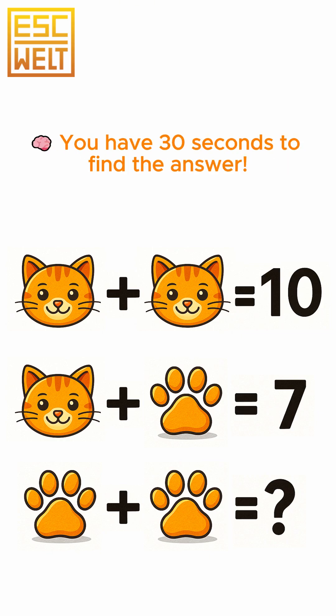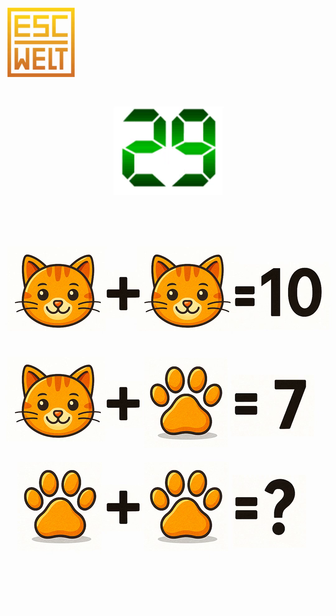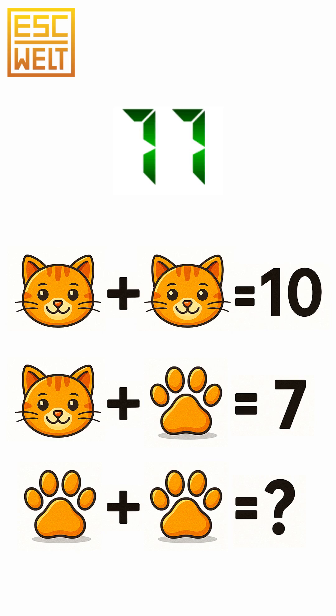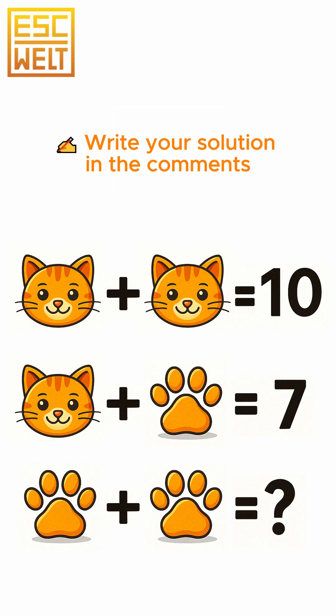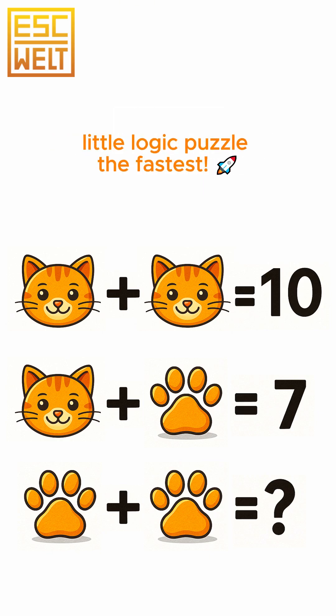You have 30 seconds to find the answer. Write your solution in the comments — let's see who can crack this fluffy little logic puzzle the fastest.